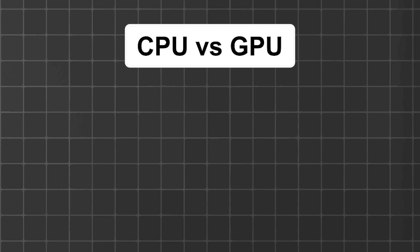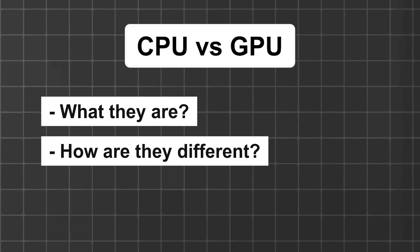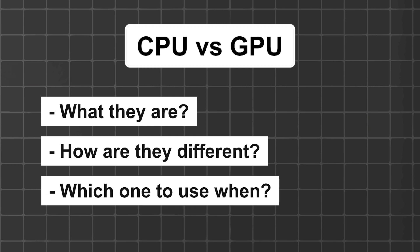Hello friends, how are you doing today? In this video, I'll talk about CPU and GPU, covering what they are, how they are different, and which one to use under what circumstances.